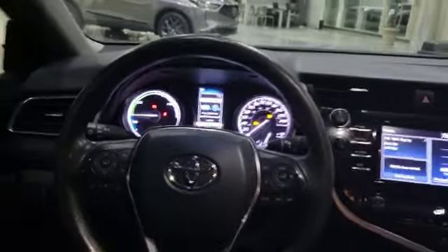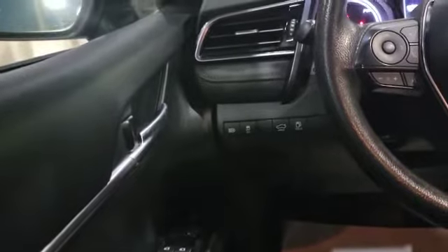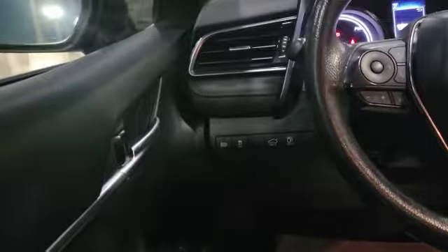Let's come inside and take a look at the interior. On the left-hand side you've got your power windows, mirrors, and locks. Over there you've also got a couple of buttons: traction control, trunk release, gas tank door release, and automatic high beam.